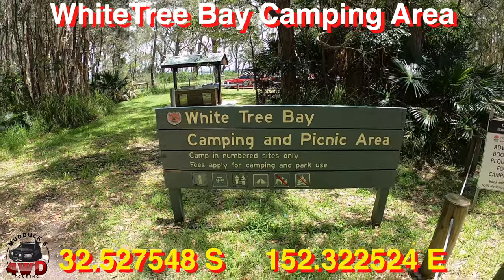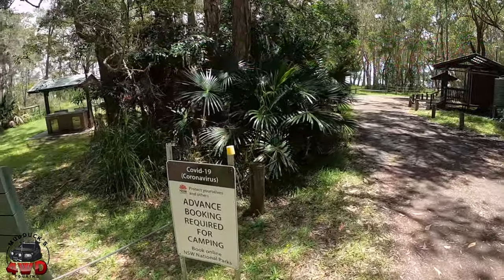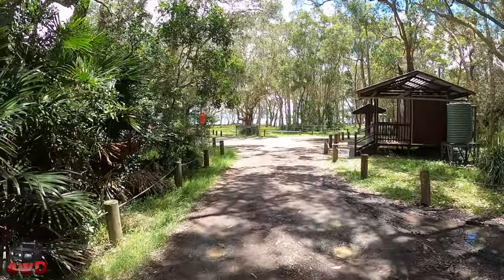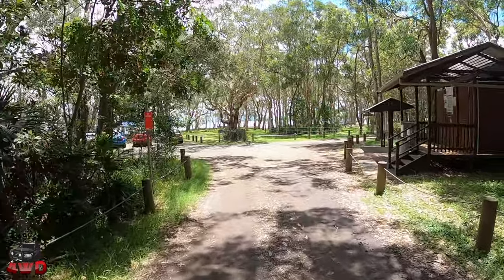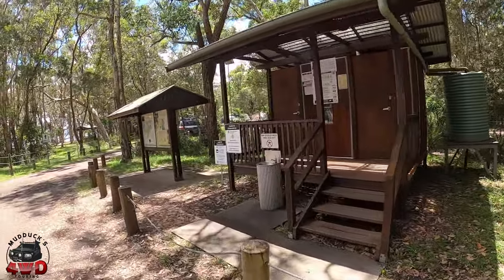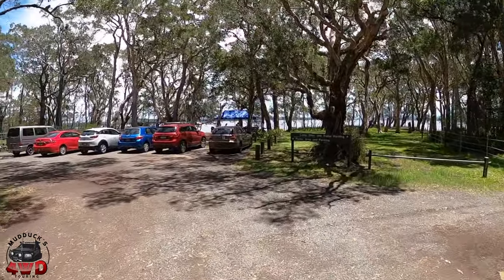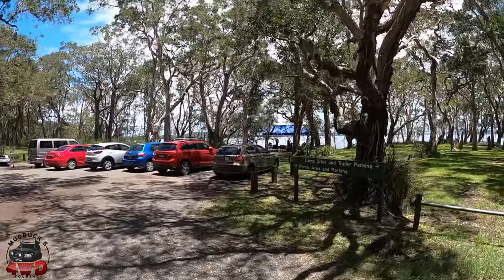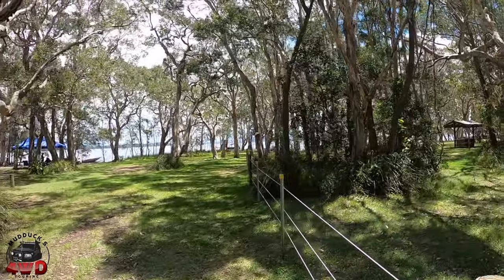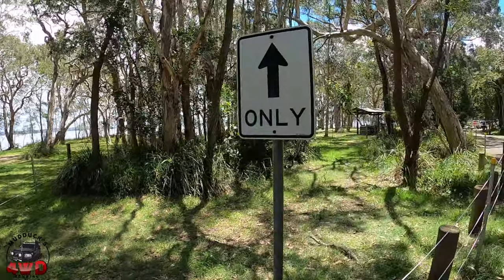Today we're on White Tree Bay camping and picnic area. We're in the Myall Lakes National Park again. This is a smaller picnic camping ground — the biggest one in the area would be Mungo Brush, without doubt. This one has facilities as usual. It's got an information board, and it has a boat ramp. Being right next to the lake, you can launch your boats. Here's your lake — there's some people enjoying the area down there, so I won't bother them.